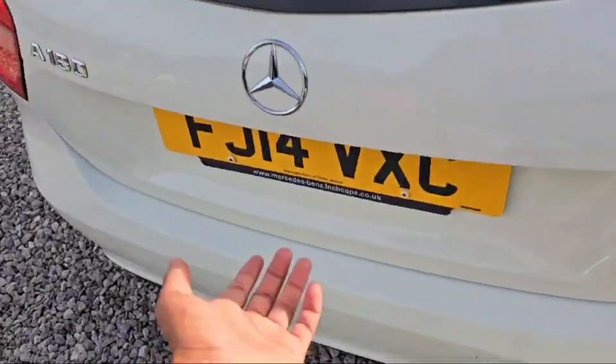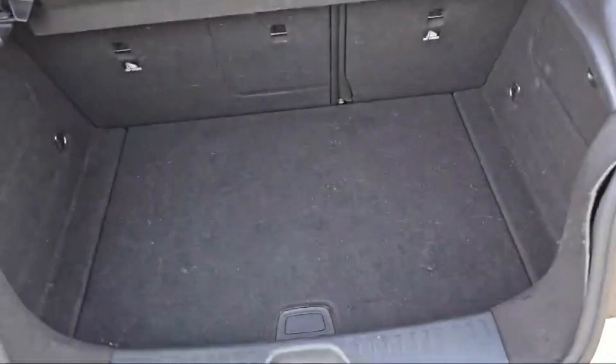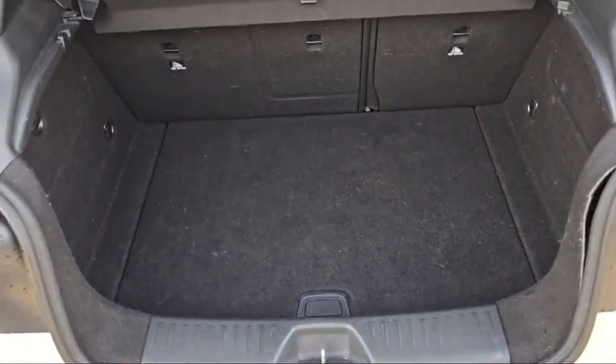Let's have a look at the trunk capacity — a massive space is there in the boot. We can even fold down the rear benches if you need some extra space.